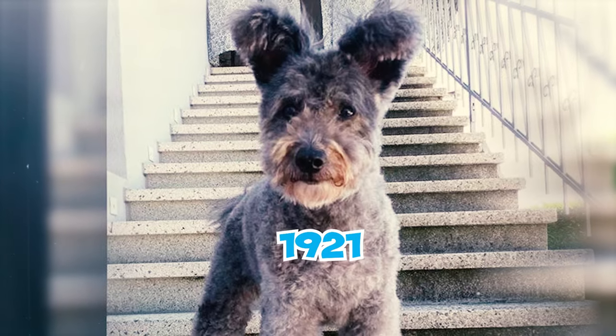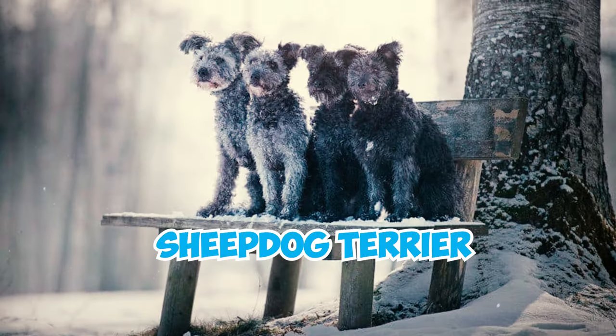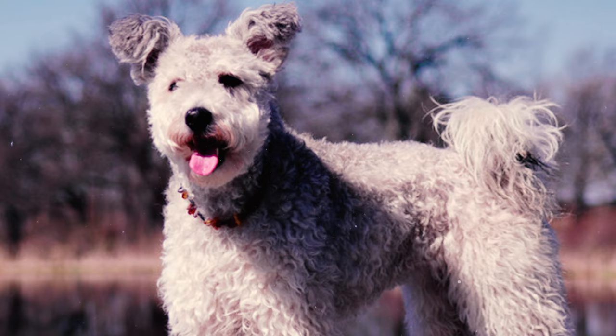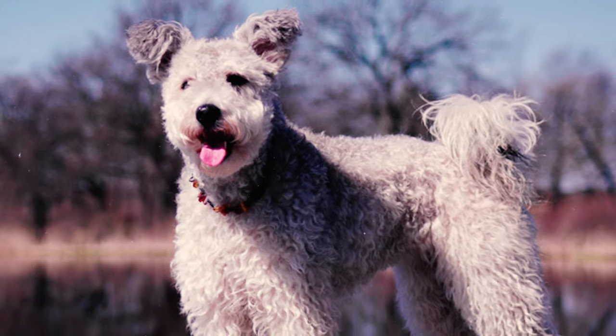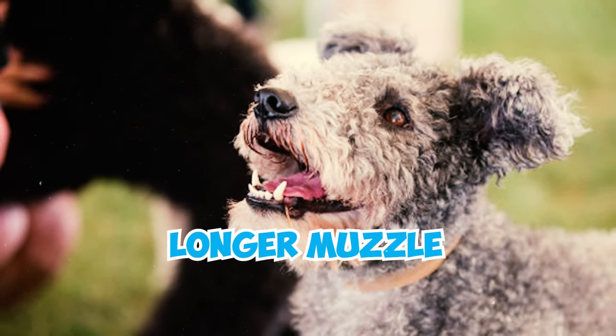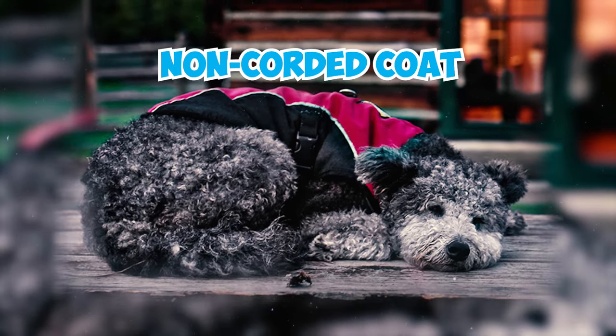Number 23: In 1921, Dr. Emil Raitsits created the Pumi breed standard, calling it a sheepdog terrier. And by 1935, the FCI approved this standard, crucial for distinguishing the Pumi from related breeds like the Puli. It emphasized the Pumi's unique traits, which included a longer muzzle, smoother stop line, upright folding ears, and an un-corded coat.